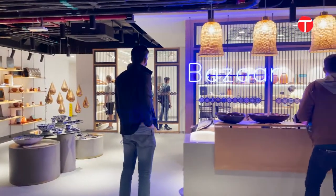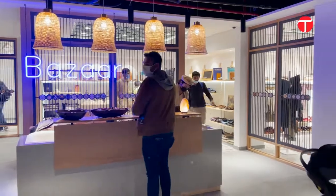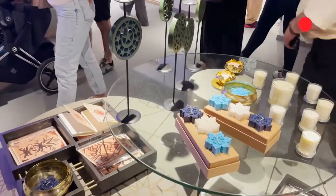Towards the end, you can explore the bazaar which offers a ton of handmade pieces from Pakistan, some for you to buy to take home.